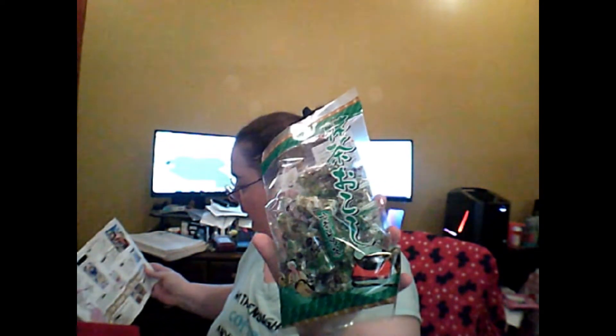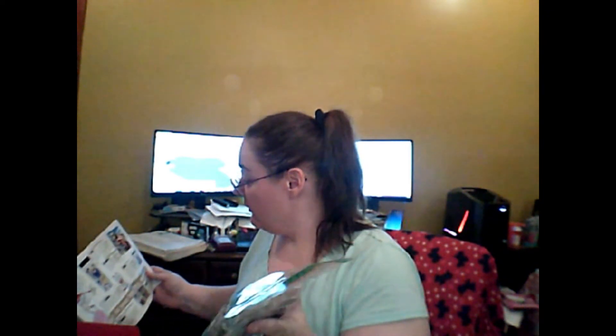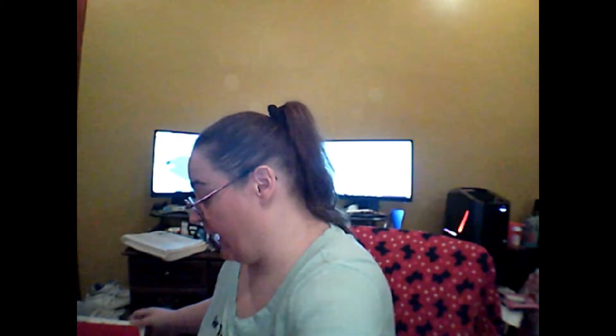Up first we have the snack that comes in the box — it is matcha okashi, described as an ancient Japanese cake. These will be very interesting to try; I do love new and different treat ideas.